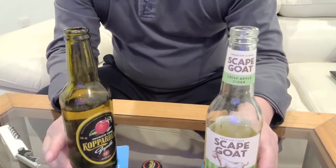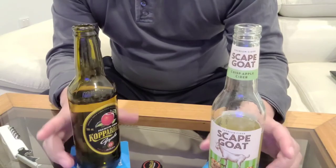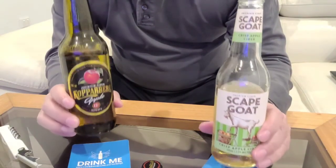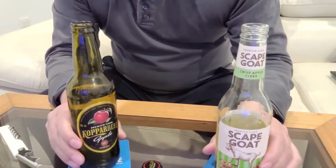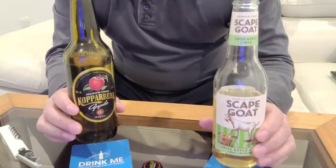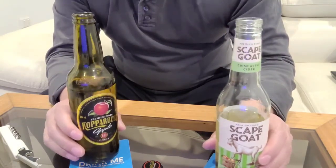Alright, there you have it. I'll see you in the next video. If you liked this review and comparison of ciders, I could do more comparisons with other drinks or snacks or food. If you liked this comparison versus idea, then let me know and give me some ideas.